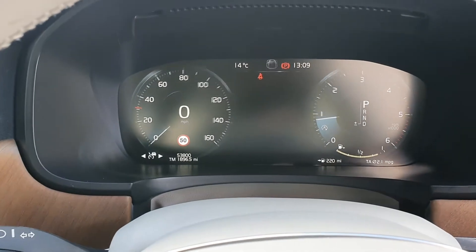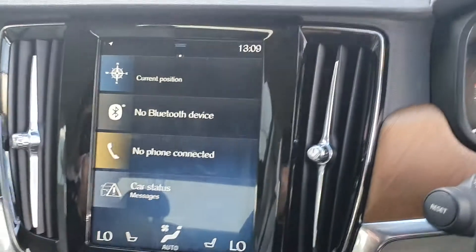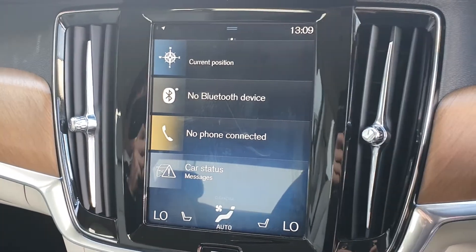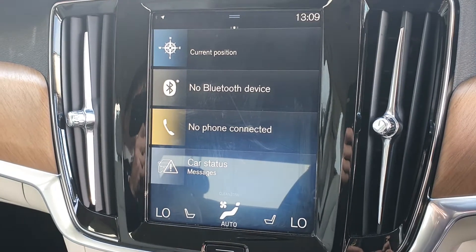You've also got a full digital driver's display unit which can display your road maps. You've also got a 9-inch touch screen centre console unit with Bluetooth connectivity, satellite navigation, air conditioning, and dual climate control, all as standard.